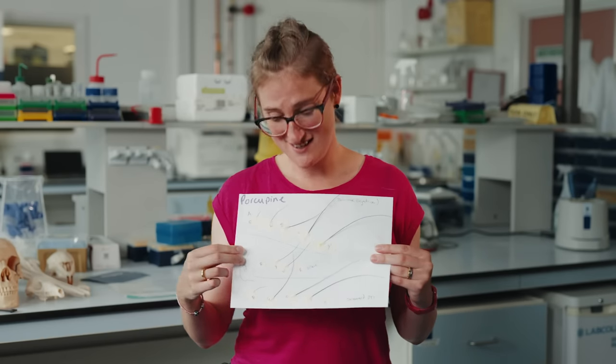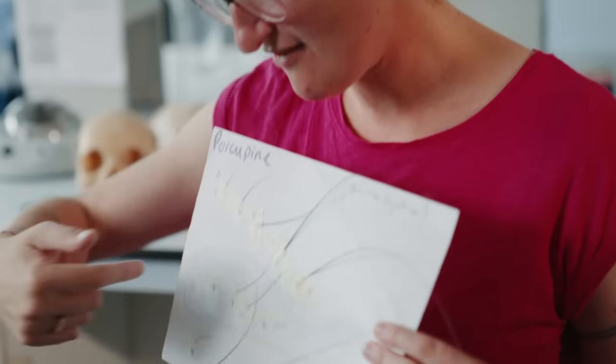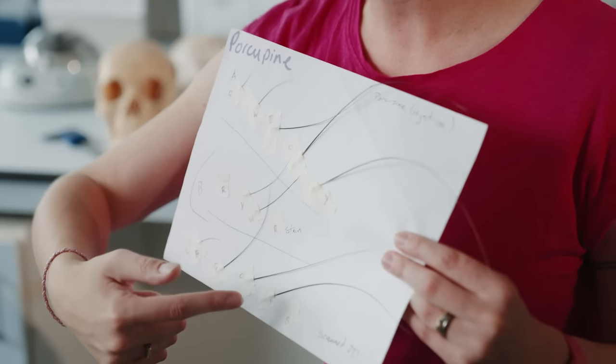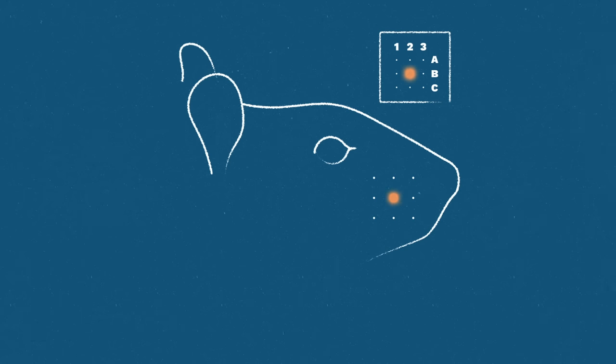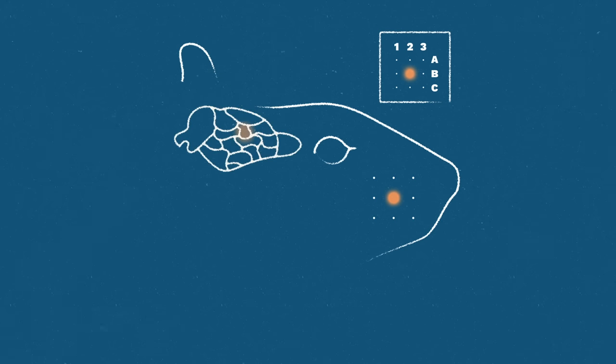These are porcupine whiskers, and you can see they're arranged into a grid or whisker map — rows and columns of whiskers, very ordered. The same grid-like pattern can be seen in physical structures through the brain, and neuroscientists love this because it means they can tweak one whisker — say a middle whisker — and follow it through the entire brain to see where that sensory signal goes, with each physical structure lighting up in turn.